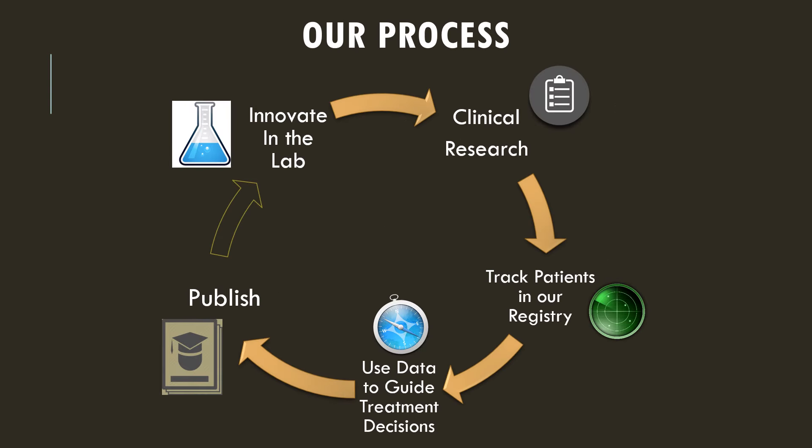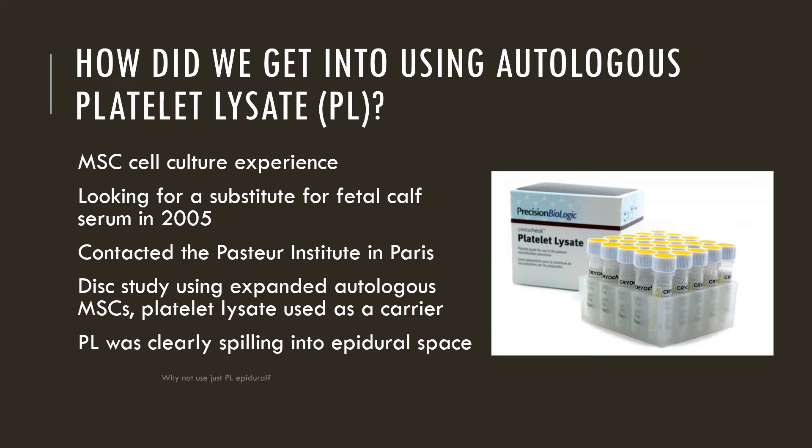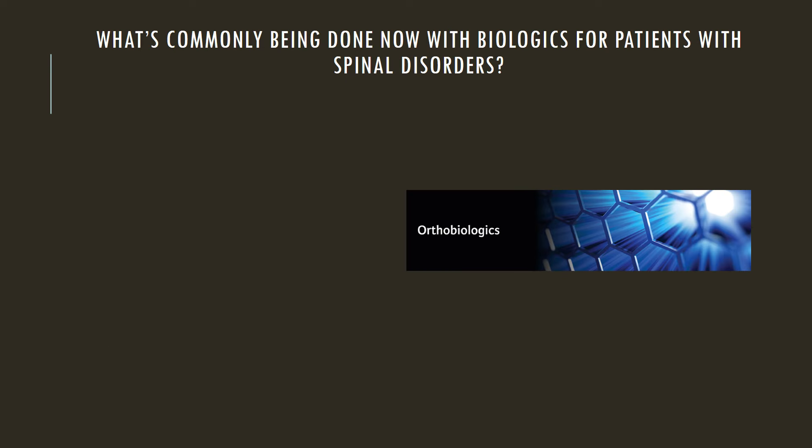Our process has always been pretty clear. We innovate in the lab, we perform clinical research, we track patients in our registry, we use data to guide treatment decisions, and we publish all of that. So much of the data you see here will be published soon in the peer-reviewed literature. And how did we get into this alternative for epidural steroid injections, what we call platelet lysate? Well, we got into this primarily because we were culturing cells, and we were using platelet lysate as a very efficient substitute for other things that weren't as healthy for the cells, and we eventually got into injecting this around the spine.